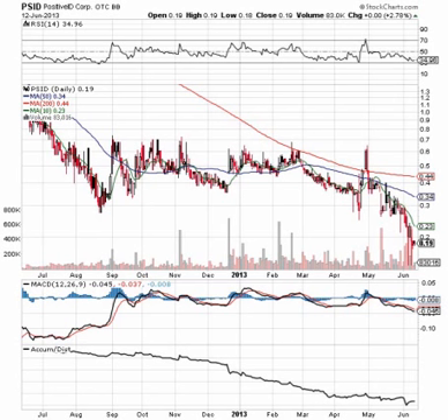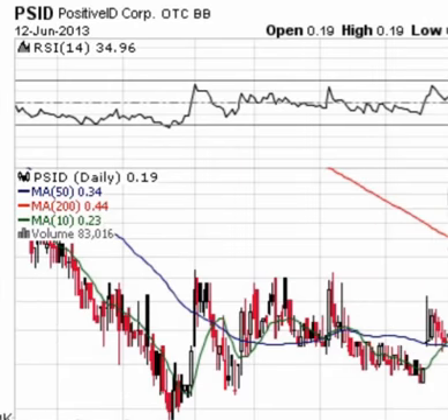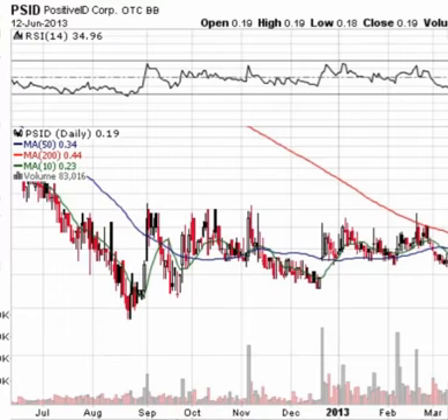Good morning traders, StockSumo here with BlueHorseshoeStocks.com. Today is Thursday, June 13th, 2013. Today we're looking at Positive ID Corporation — ticker symbol PSID, trading on the OTCBB.